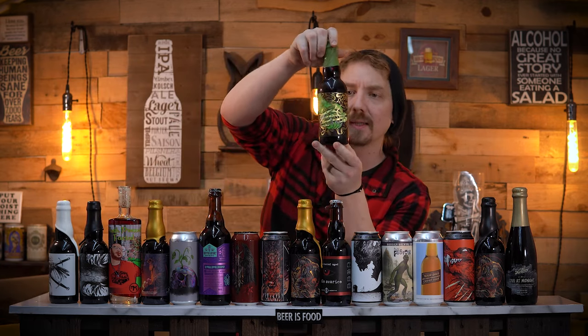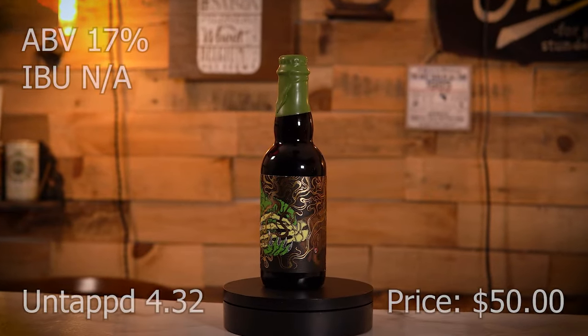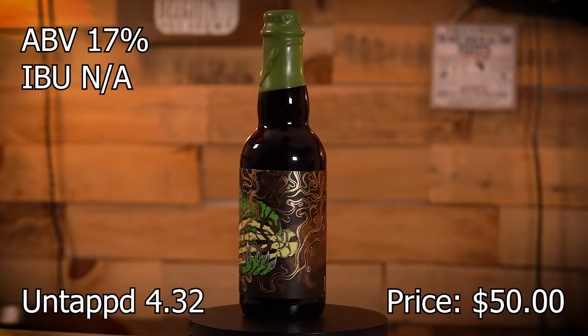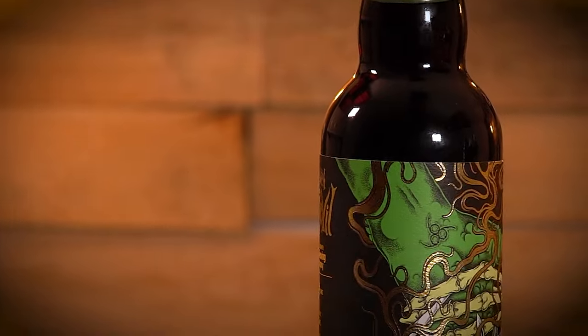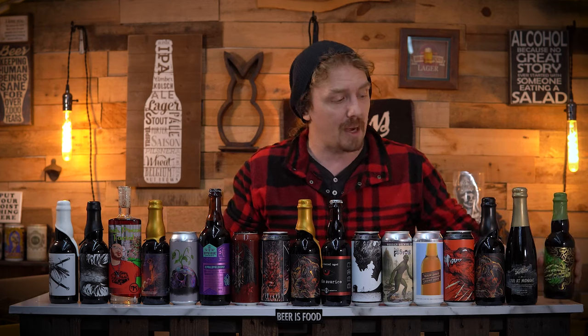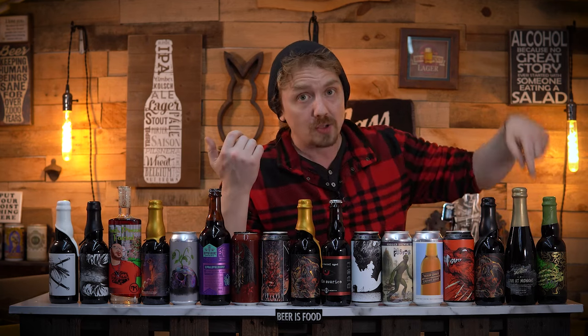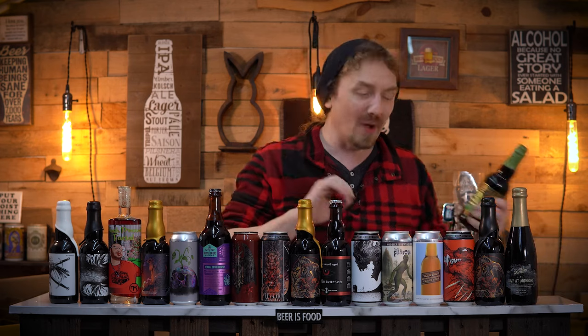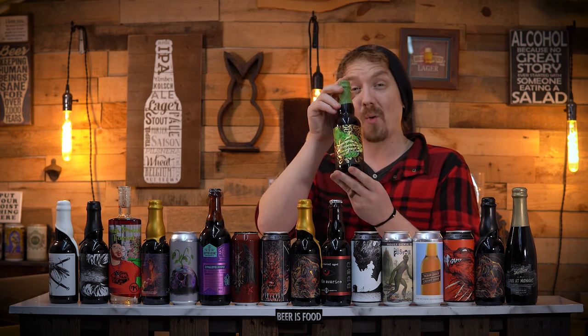Last but not least, we have A Deal with the Devil — a collaboration with Tired Hands Brewing Company and Anchorage Brewing Company. 48 months in Jamaican rum barrels. It's a barley wine style ale brewed with Galaxy Hops. This beer has been aging inside Jamaican rum barrels for four years — brewed four years ago and put into freshly wet Jamaican rum barrels, so there's probably going to be a tremendous amount of rum flavor. 17%, batch number one.